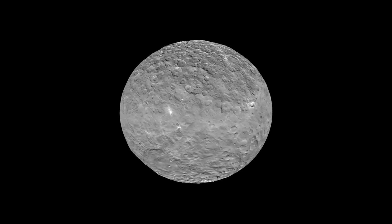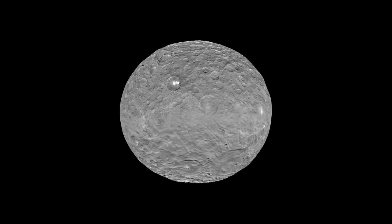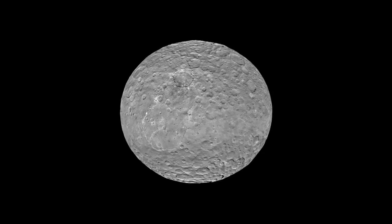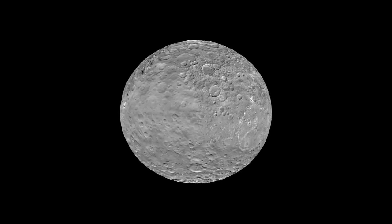This is Dwarf Planet Ceres, a mysterious world of rock and ice. How can you not be mesmerized by those glowing spots? We'll see those again in a moment, along with some other amazing sights on this fascinating alien world, revealed by the Dawn spacecraft now in orbit there.